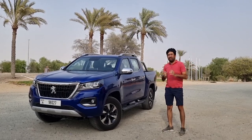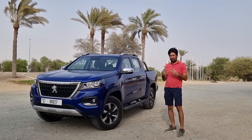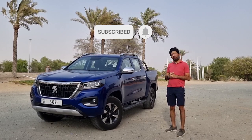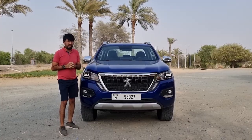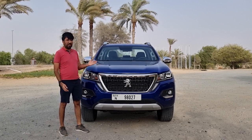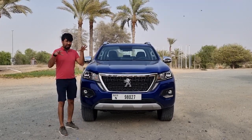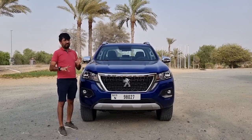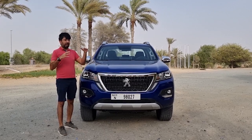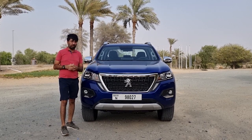Welcome to the Peugeot Landtrek, a mid-size pickup truck that scores on its curb appeal. It's aimed at urban users looking for a vehicle for daily commute, business, and occasional off-roading. This is a joint development between Peugeot and Changan Automobiles — Changan sells the same truck under the name Kaishin. In the Middle East it's offered in four variants: manual and automatic, each in rear-wheel drive and four-wheel drive. The one being reviewed here is the automatic four-wheel drive version.